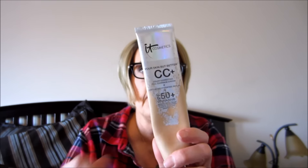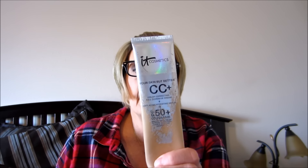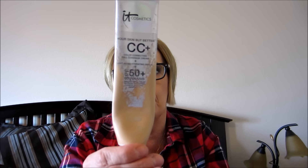This was my first IT Cosmetics CC Plus Cream. I debated - there's still some in there that I can see - about cutting the tube open, but I've had this for going on two years and I decided I'm just going to throw it away. I'll do the same with the concealer once I can't get any more out of it.